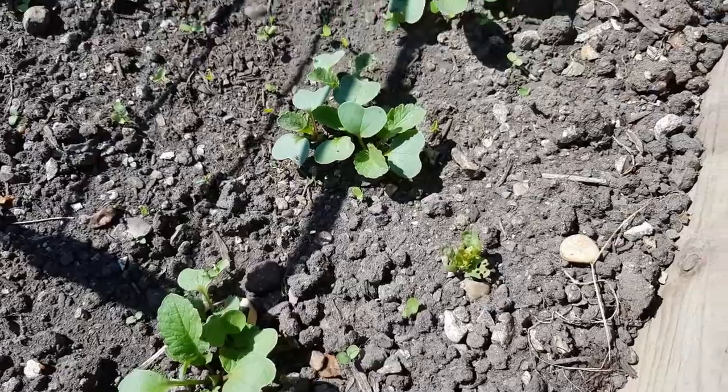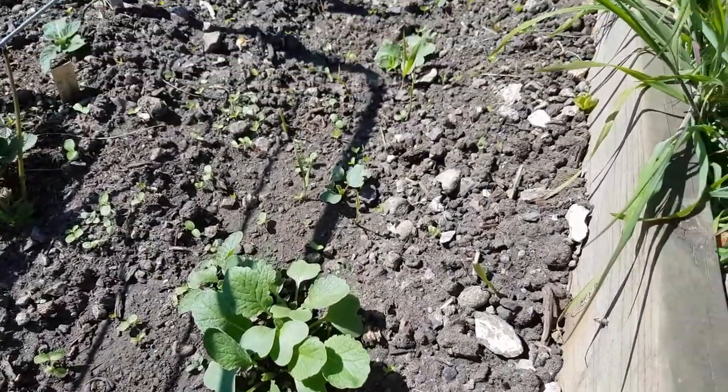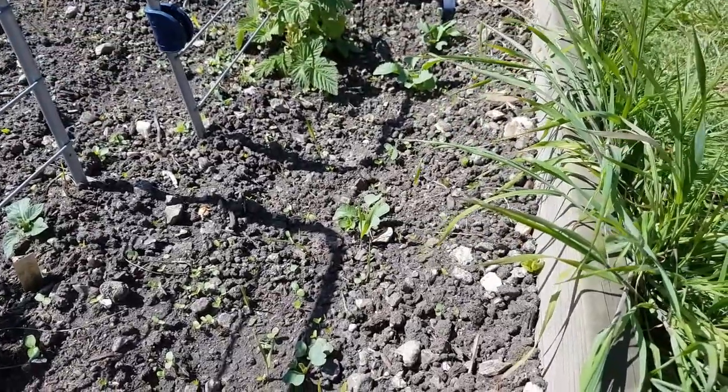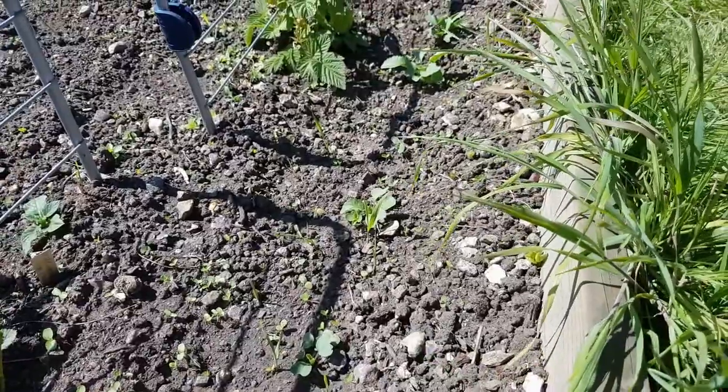The radishes are looking absolutely fantastic - they're grand, they are. I'll be able to harvest them soon. They only went in, I don't know, about 20 days ago or so.